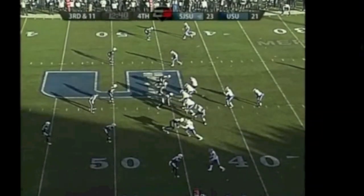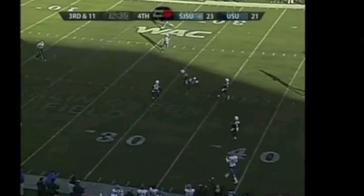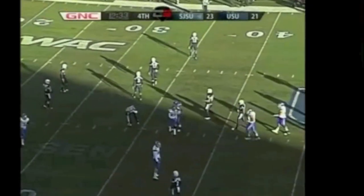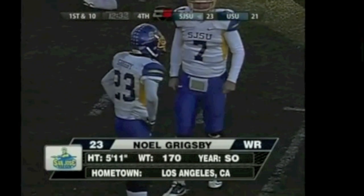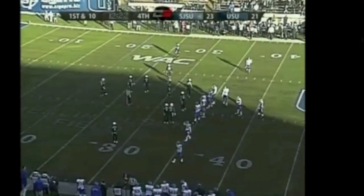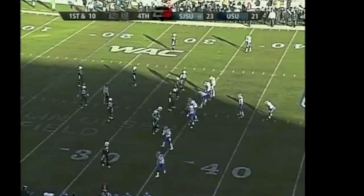In shotgun formation, Faulkner takes the snap, stands in, fires down the middle of the field — he's got a diving Noel Grigsby who makes the grab at the 34-yard line. First down, San Jose State. Noel Grigsby on the post route finds the gap in the defense. Matt Faulkner right on the money with his throw — boy, that's one you needed. Coach Mack calls him the little guy, 5'11", 170, coming up with a big play. He's lined up wide right now, first and 10, Spartans, 12:20 left, with the ball at the Aggie 34.